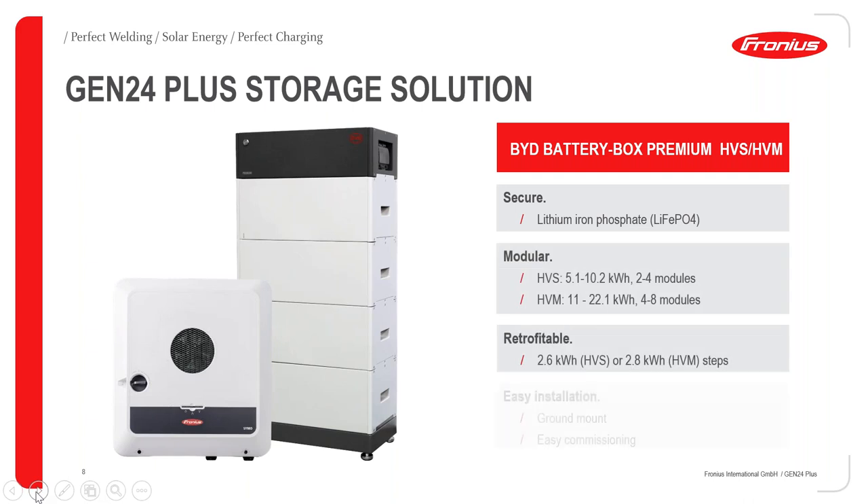The BYD batteries come in two different models: HVS and HVM. What's great about the BYD batteries is that they are also retrofittable. If you purchase a battery today and want more storage in the future, you can easily add another battery module. We tell customers who are unsure about size that they can easily start with, for example, 5 kilowatt hours, and then add another 5 kilowatt hours in a year if they wish.